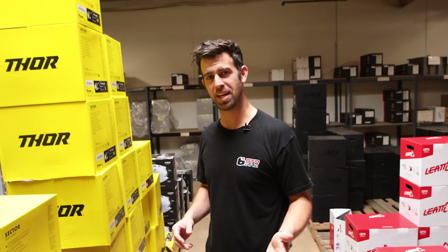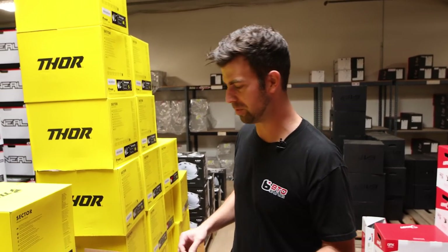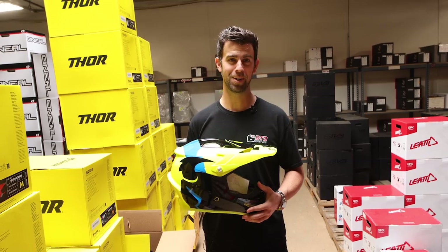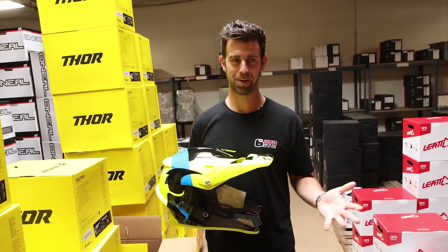The first helmet on this list is the Thor Sector helmet. It starts at $109.95. They also make a helmet that comes with MIPS, but that helmet starts at $159. That noise you hear, by the way — I'll apologize for it, but I kind of don't want to because that means our warehouse guys are working. They're packing shipping orders for the day, so I apologize in advance.